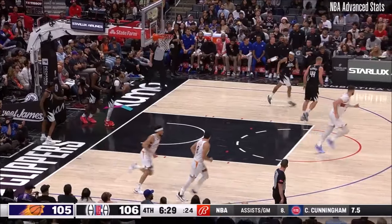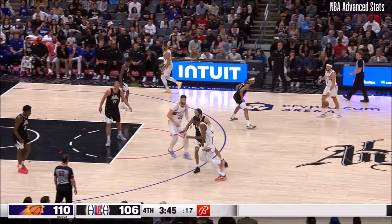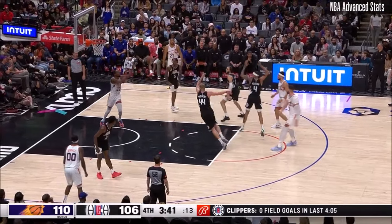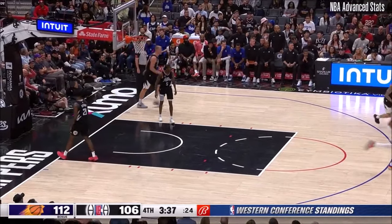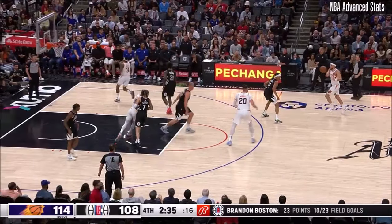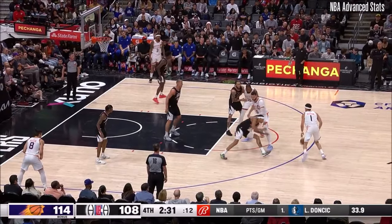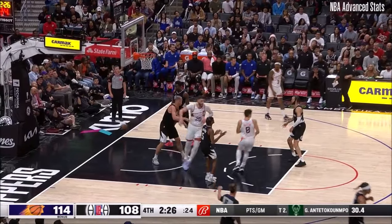Kobe Brown not able to stay in front of Devin Booker. Durant lost his defender and able to lay it in — it's a six-point lead for Phoenix. Booker at a moment. Durant for three — it's a big one.